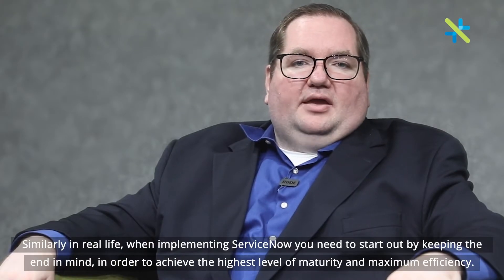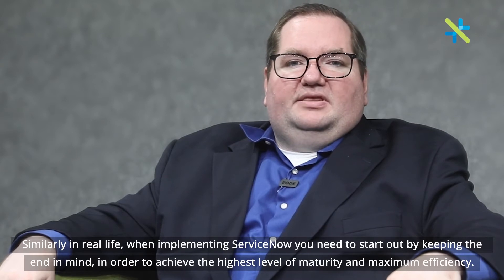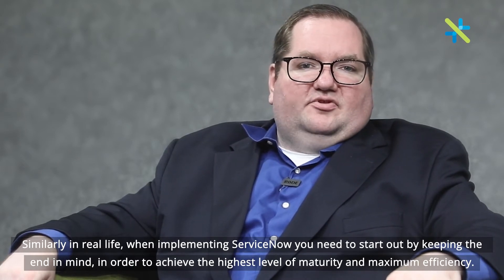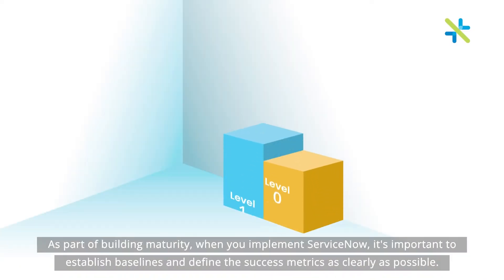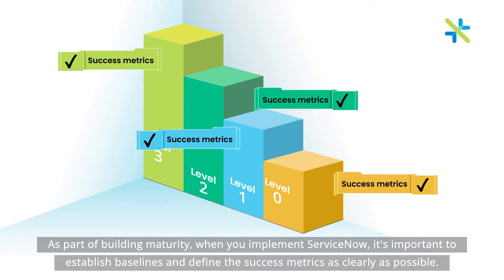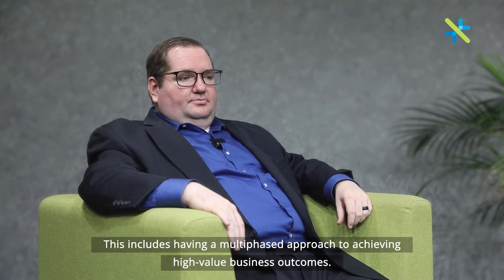Similarly, in real life, when implementing ServiceNow, you need to start out by keeping the end in mind in order to achieve the highest level of maturity and maximum efficiency. As part of building maturity, when you implement ServiceNow, it's important to establish baselines and define the success metrics as clearly as possible. This includes having a multi-phased approach to achieving high-value business outcomes.